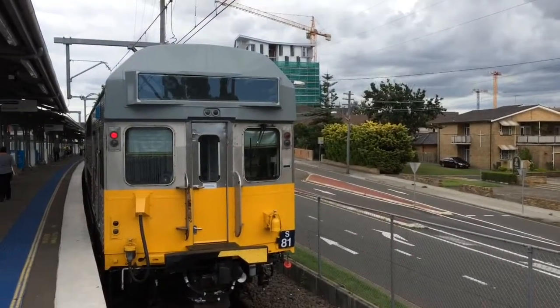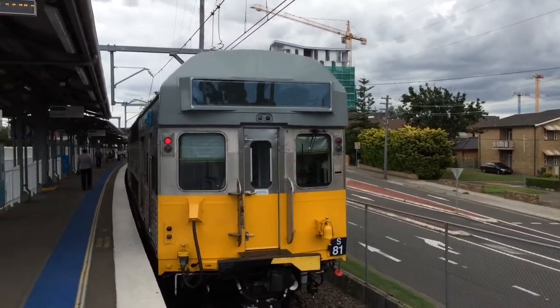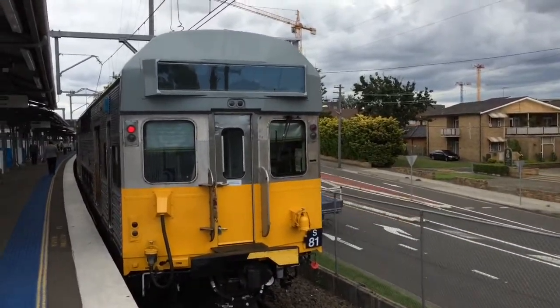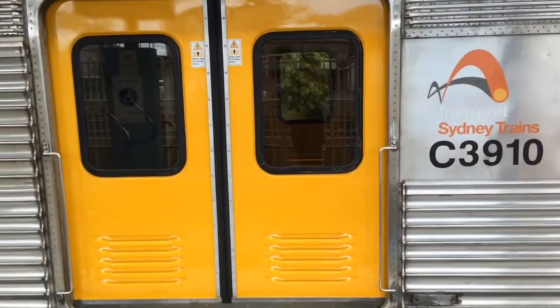Alright, there she is. Nice new fresh paint job. I'll do a walk through the train for you guys once we can get in. It's going to Olympic Park, and the doors should open in a second.